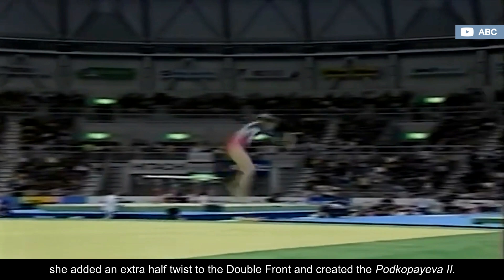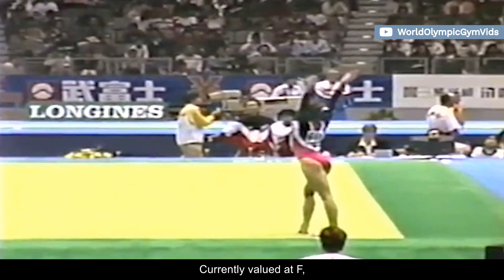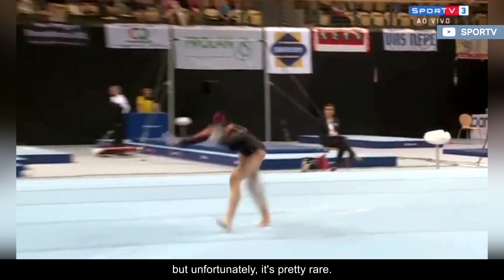Currently valued at F, the Podkopaeva 2 consists of a double salto forward in a tucked position with a half-twist off. But unfortunately, it's pretty rare. To date, it's only been performed by a small number of gymnasts.